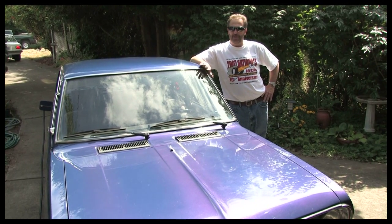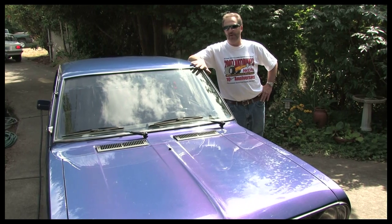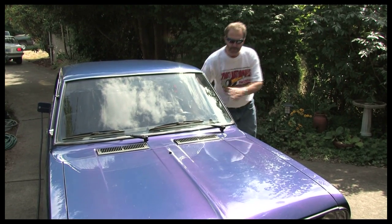This is the more streetable version. This is my everyday driver. Instead of direct drive, it's a transmission car — it's got a four-speed transmission, but it's still got quite a bit of spunk.